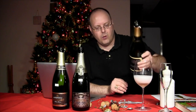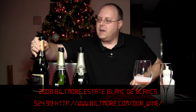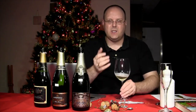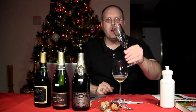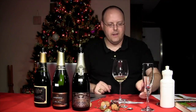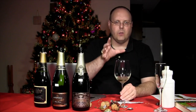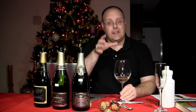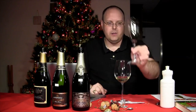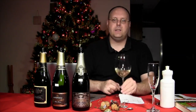I'm intentionally pouring it into a regular glass because when I'm evaluating wines, I want to be able to really swirl it. These champagne flutes are great, but I really like evaluating wines out of a large glass. A little bit later I'll be drinking the sparklers out of the champagne flute, but for this evaluation, we're going to use this.